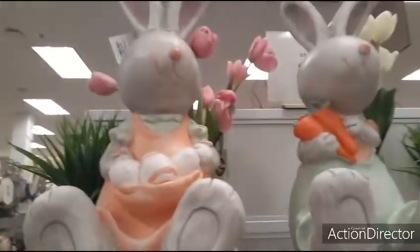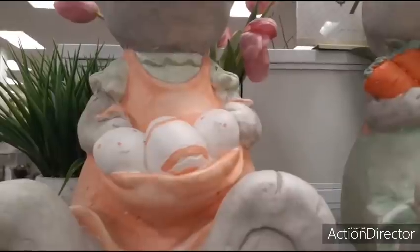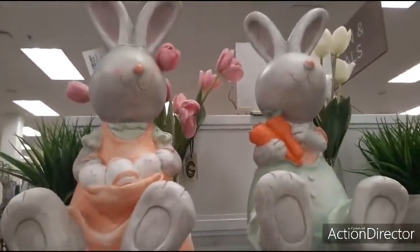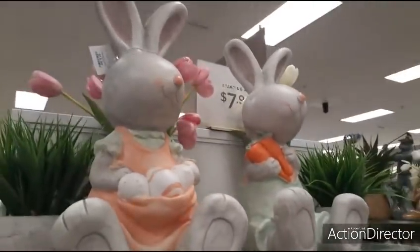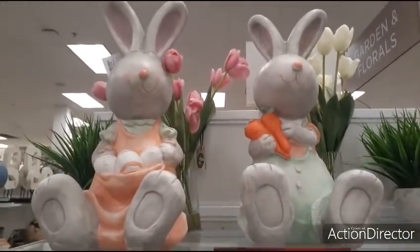And then coming up over here, you also have the bunnies. She has a really cute orange little dress and her orange and white eggs. And then he has the carrots, and these are pretty big. These are only $16.99 each, which is not bad considering how big they are.